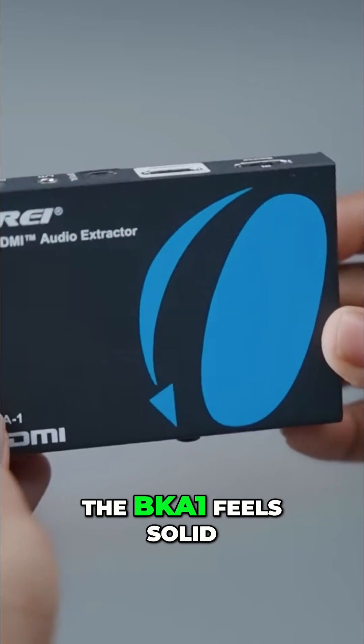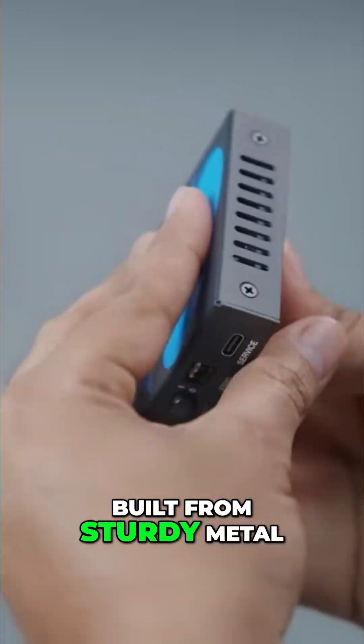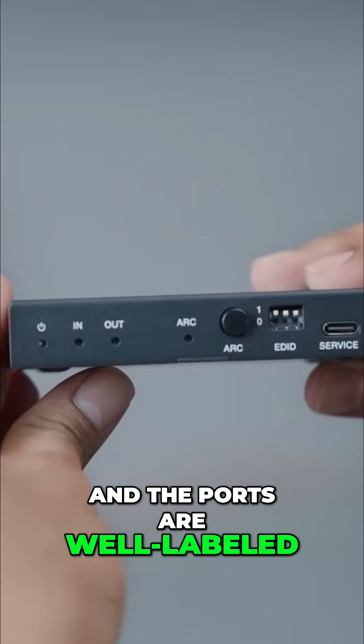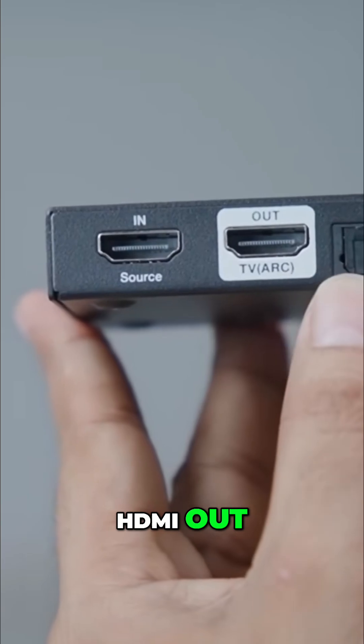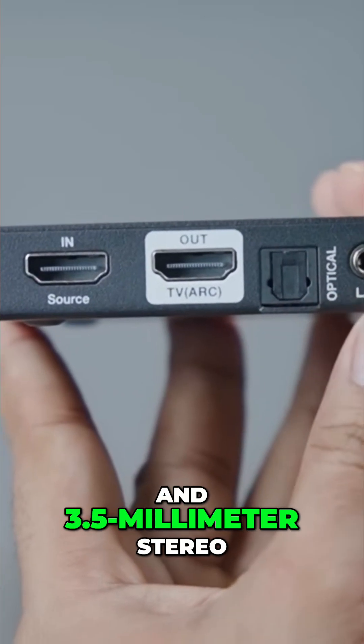Right out of the box, the BKA1 feels solid and professional. It's compact, built from sturdy metal, and the ports are well-labeled: HDMI in, HDMI out, optical SPDIF, and 3.5mm stereo.